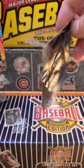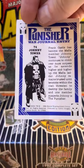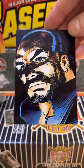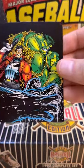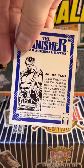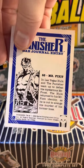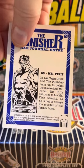Talk about a mob boss - Johnny Tower. Look at that hairdo. That looks like the Hulk, if I've ever seen him. Mr. Fix-It, the Las Vegas Hulk. In Las Vegas, Hulk and the Punisher team up to defeat the mysterious Mr. Frost. The Hulk returns to his Mr. Fix-It identity.